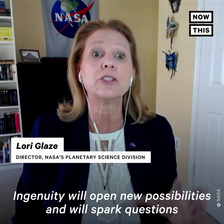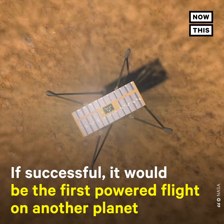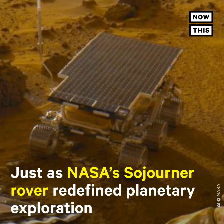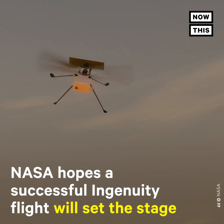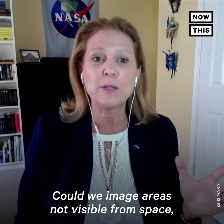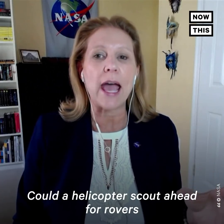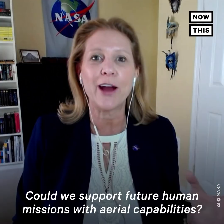Ingenuity will open new possibilities and will spark questions for the future about what we could accomplish with an aerial explorer. Could we image areas not visible from space or that a rover couldn't reach, like shadowed craters with seasonal water flow? Could a helicopter scout ahead for rovers and help plot the most efficient course for the best science? Could we support future human missions with aerial capabilities?